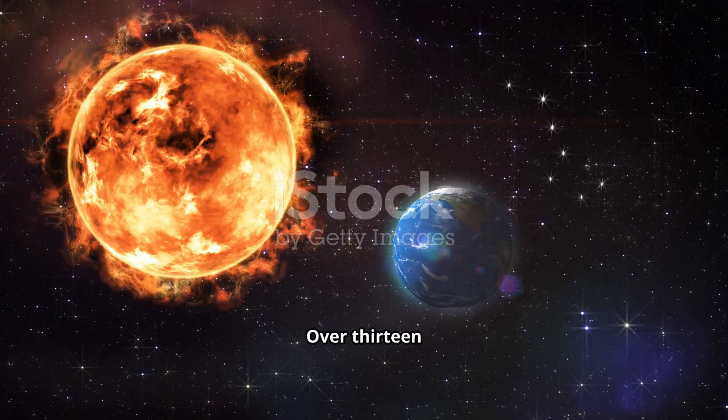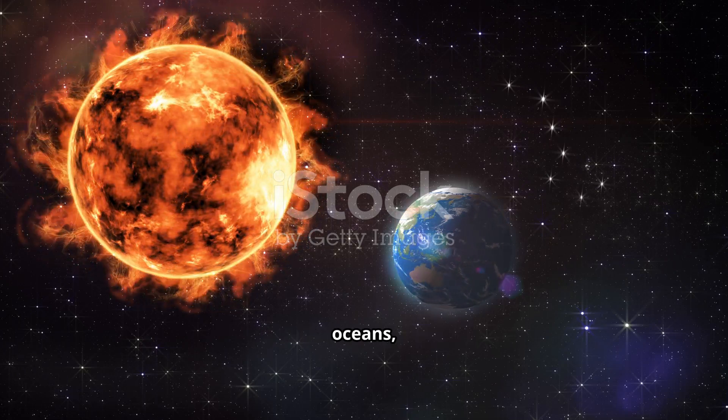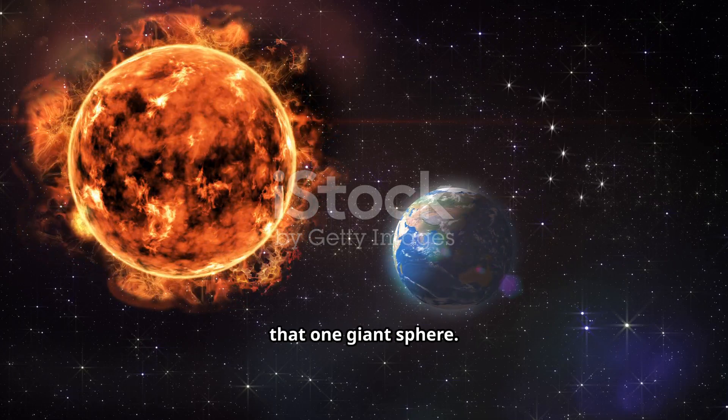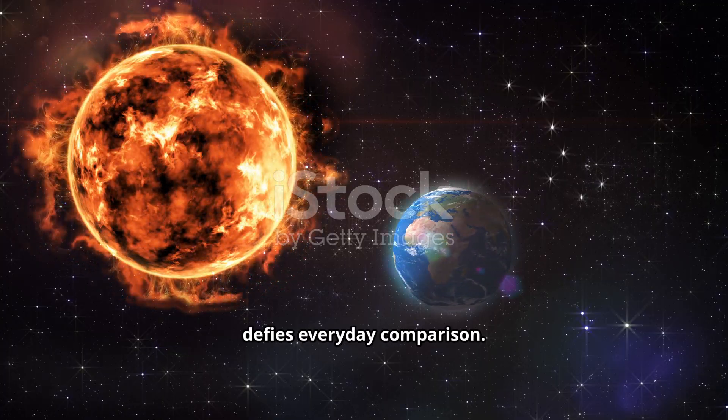Imagine that. Over 1,300 worlds like ours, each with its own continents, oceans, and atmosphere, all fitting comfortably within that one giant sphere. It's a scale that defies everyday comparison.